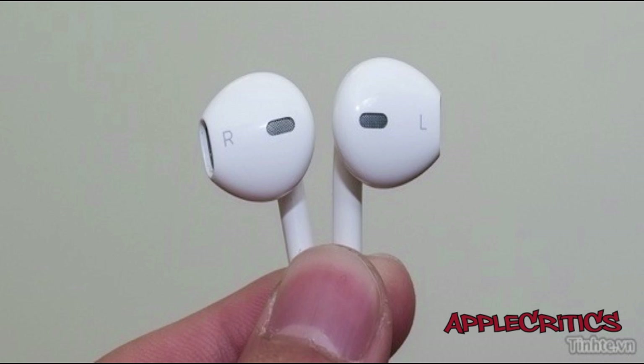Siri is on this new iPod Touch. Siri was great on the iPhone 4S and I wasn't sure if they were going to bring it to the 5th generation iPod Touch, but they did — and that's a key feature. Keep in mind this will only work over WiFi since the iPod Touch does not have cellular data like an iPhone does.